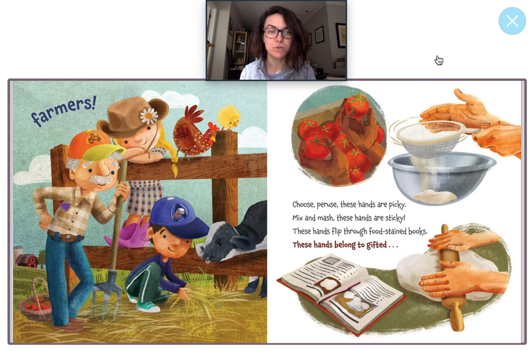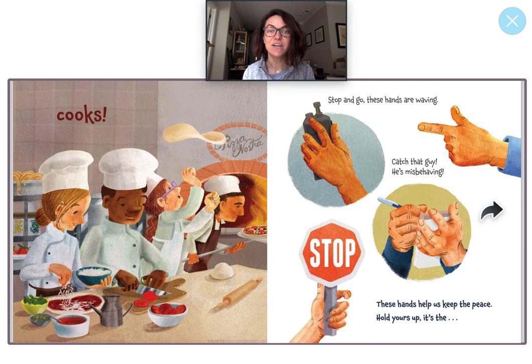Let's do some more. Choose, peruse, these hands are picky. Mix and mash, these hands are sticky. These hands flip through food-stained books. These hands belong to gifted cooks. That's right. Cooks is another word for chef. I see a lot of chefs in this kitchen. I see this man is putting a pizza in the oven. This girl is spinning a pizza up high. And these two chefs, or cooks, are cutting with a knife and sprinkling some cheese. What do you think they're making? I think they're making pizza too.